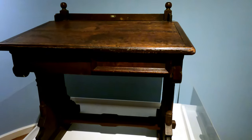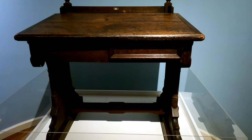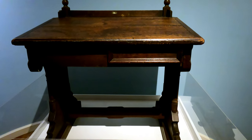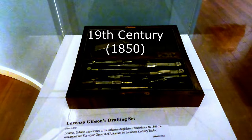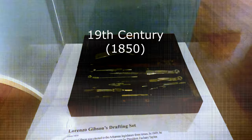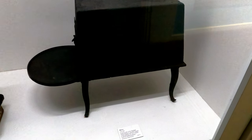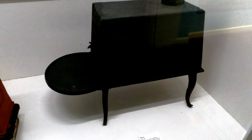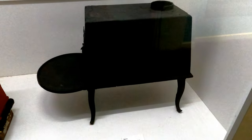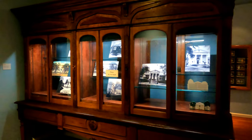This is a desk of an Arkansas senator used in the 1800s. Here's an 1800s drafting set. This stove is original to the building and was used for heating purposes. Beautiful piece of furniture here as well.